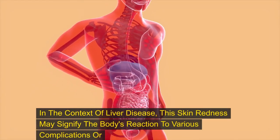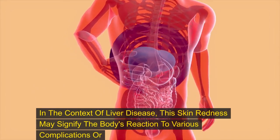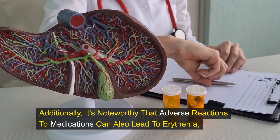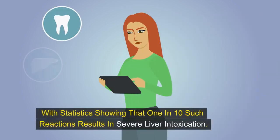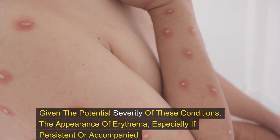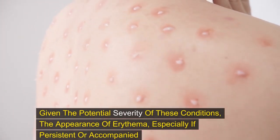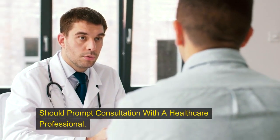In the context of liver disease, this skin redness may signify the body's reaction to various complications or conditions affecting liver function. Additionally, adverse reactions to medications can also lead to erythema, with statistics showing that one in ten such reactions results in severe liver intoxication. Given the potential severity of these conditions, the appearance of erythema — especially if persistent or accompanied by other symptoms of liver dysfunction — should prompt consultation with a healthcare professional.